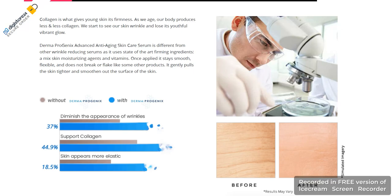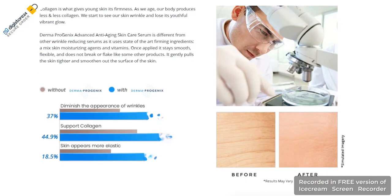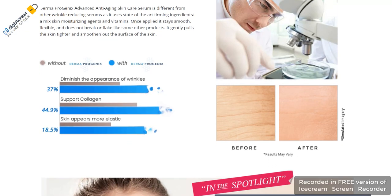Dermaprogenix is an advanced anti-aging skincare serum that is making news for its effective results. It is an anti-aging skincare serum that helps to give healthy skin.